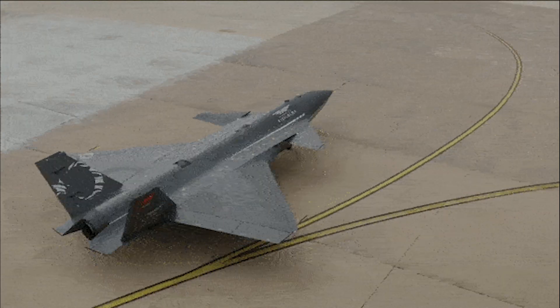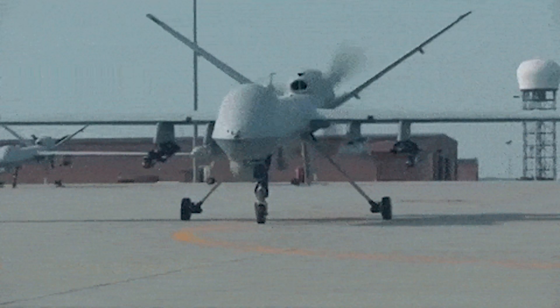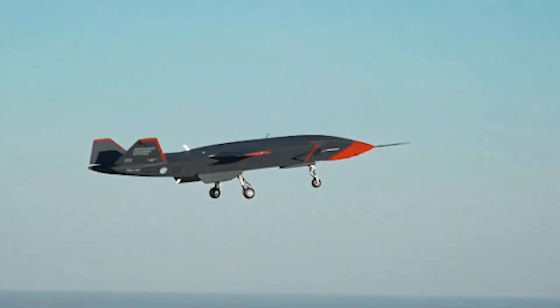The aircraft can accommodate various kinds of sensors for reconnaissance, intelligence, and surveillance, and have space for weapon systems. The payload is not installed on the demonstration units.